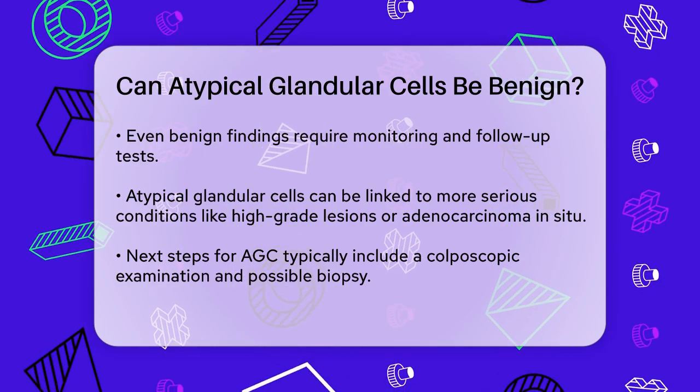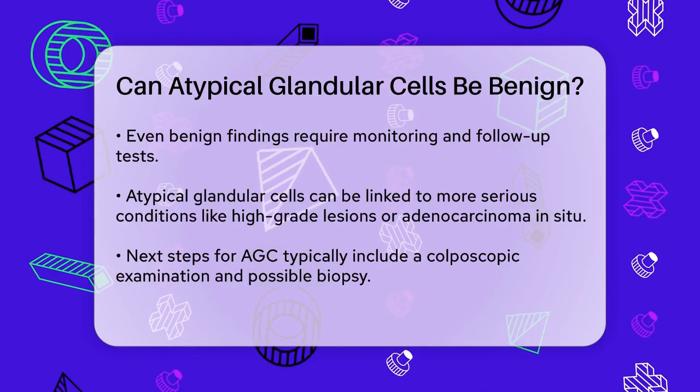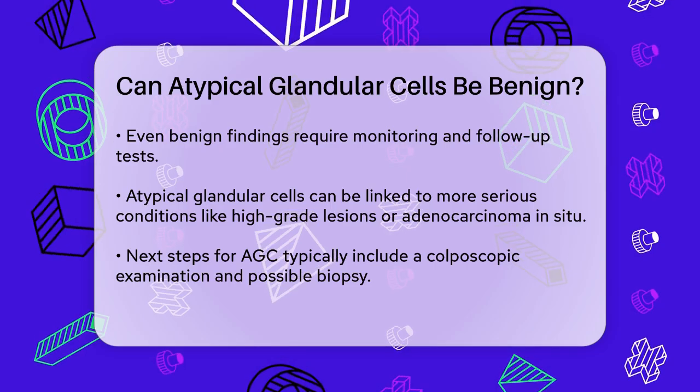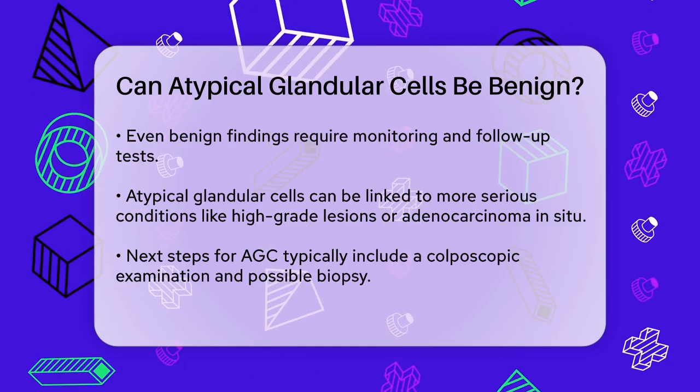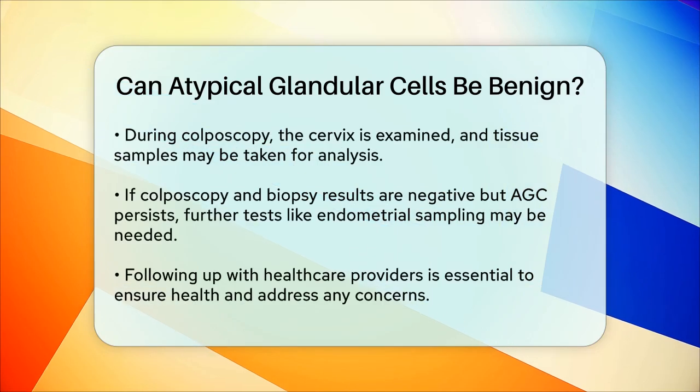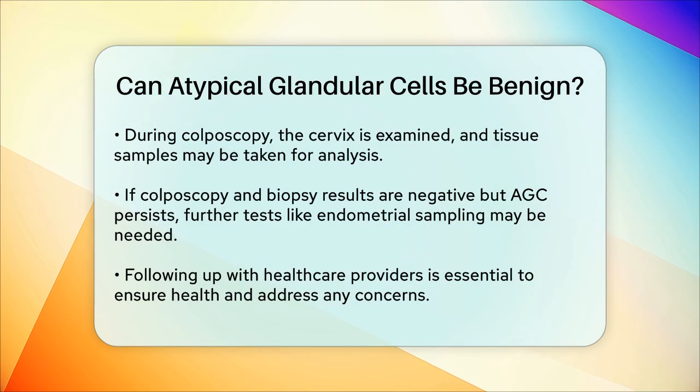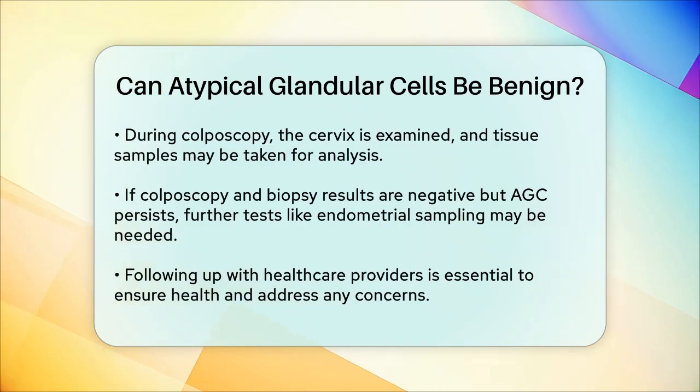For patients with AGC, the next steps usually involve a colposcopic examination and possibly a biopsy. The colposcopist will examine the cervix and may take a sample of tissue for further analysis. If the colposcopy and biopsy are negative but the AGC diagnosis persists, additional tests like endometrial sampling or a cone biopsy might be necessary.